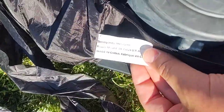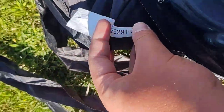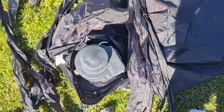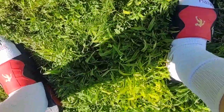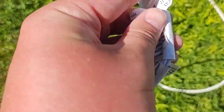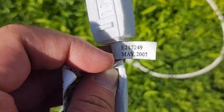Here's the tag, and I assume that's the item number. Let me zip this up and then we'll plug it in. Right before I plug it in, I'll show you the little sticker on the cord — it says manufactured May 2007.